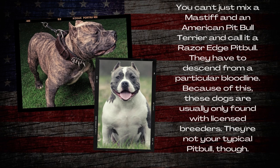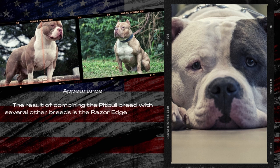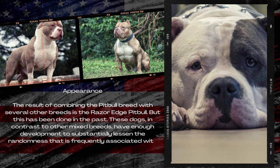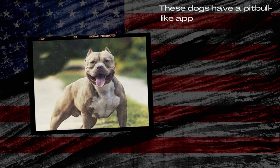They are not your typical Pitbull. The result of combining the Pitbull breed with several other breeds is the Razor Edge Pitbull. His dogs, in contrast to other mixed breeds, have enough development to substantially lessen the randomness that is frequently associated with mixed breeds. Therefore, the physical characteristics of all of these dogs are similar. They do, however, have a distinct body type.